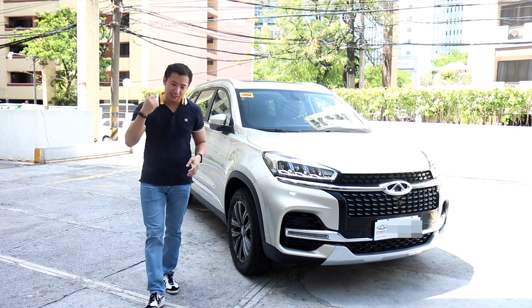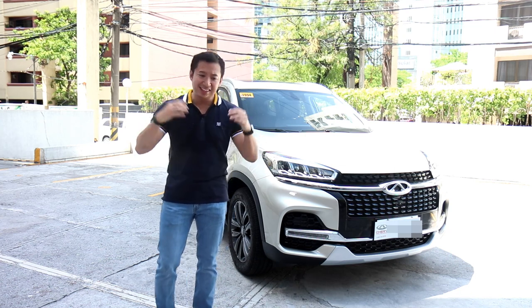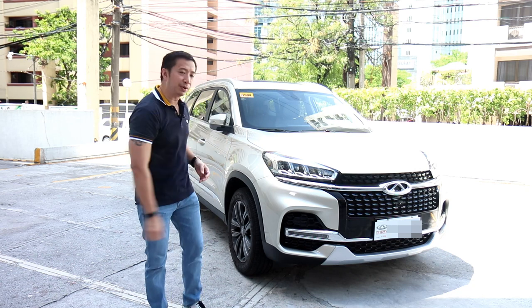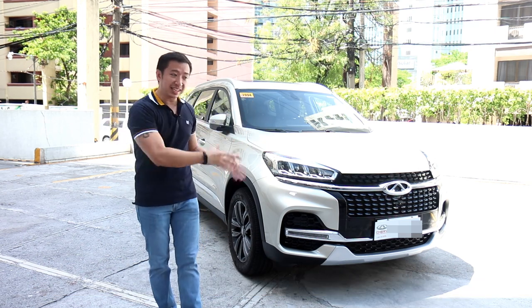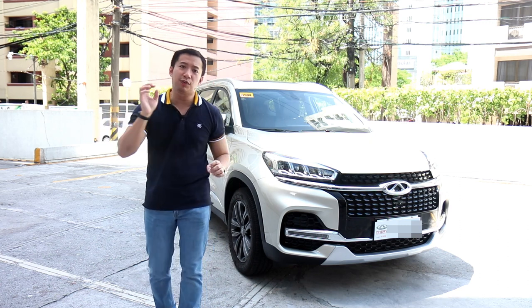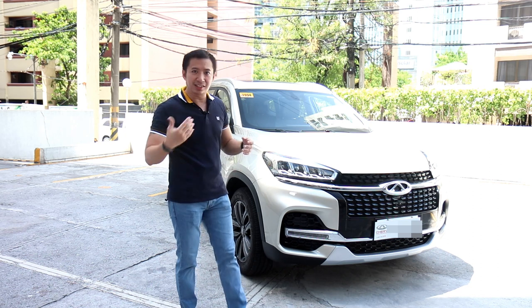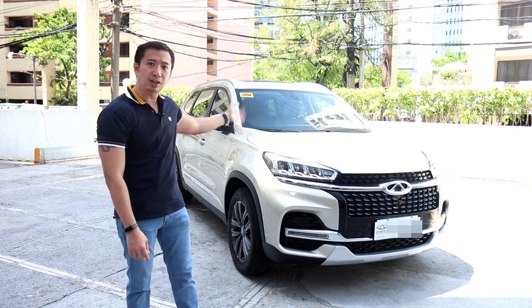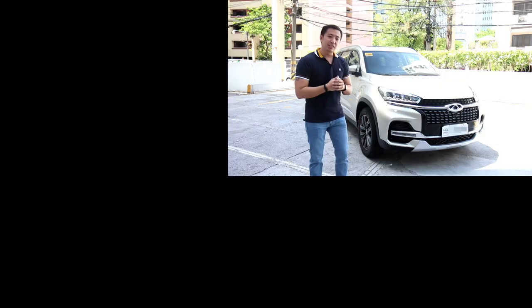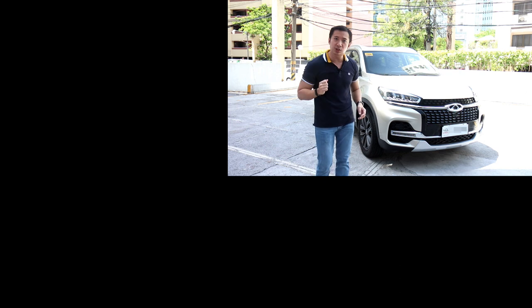The Chery Tigo 8 Luxury EX ticks all the right boxes in the midsize crossover category — it's got the tech, the space, the convenience, and the comfort you'd find in crossovers that cost millions of pesos more. This car costs only 1,340,000 pesos — a veritable steal for a midsize crossover that gives you seven seats and all that tech for the price of a subcompact Japanese crossover. If you're looking for comfort, convenience, and tech with seven seats without breaking the bank, the Chery Tigo 8 Luxury EX is a highly compelling option. Thanks for watching — I'm Ray Gann, and I'll see you in the next video.